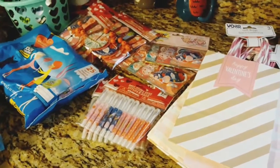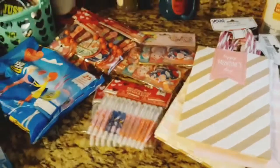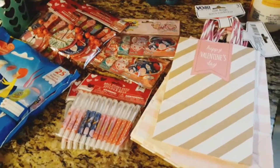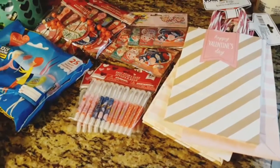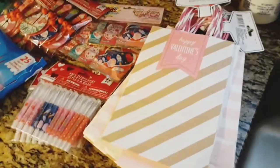Hi guys and welcome back to the channel! I was able to call up my mom and tell her to go get my son from school because I am not going to make it — I have to stop by Dollar Tree to pick up the Valentine's Day stuff for his class. He's in the first grade and they are requesting stuff for their party.